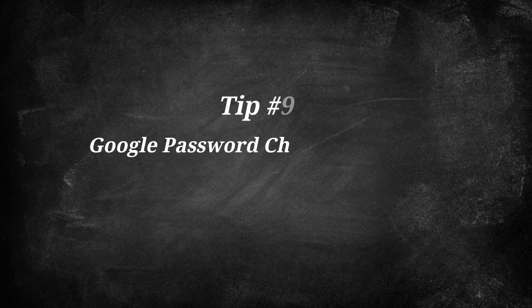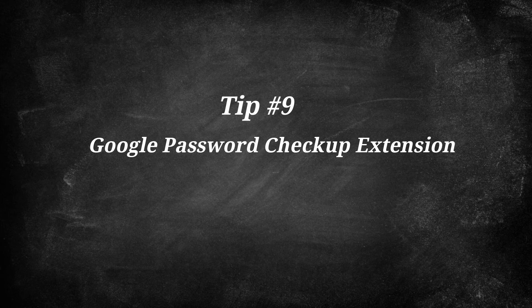There is the Google Password Checkup extension. If you are using Chrome, it is built into the newer versions of Chrome, but if you are using an older version, check out the Google Password Checkup extension. What that will do is when you are using the Chrome browser and logging into different websites, it will check if your account and password combination have been potentially part of previous breaches and then recommend you change it.